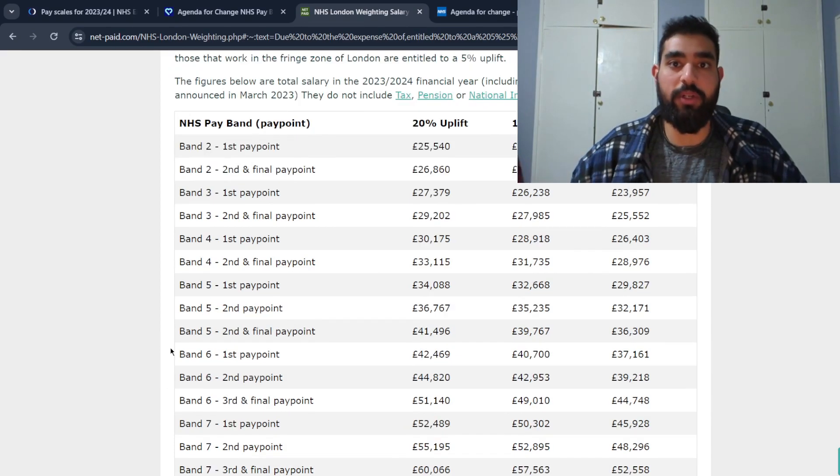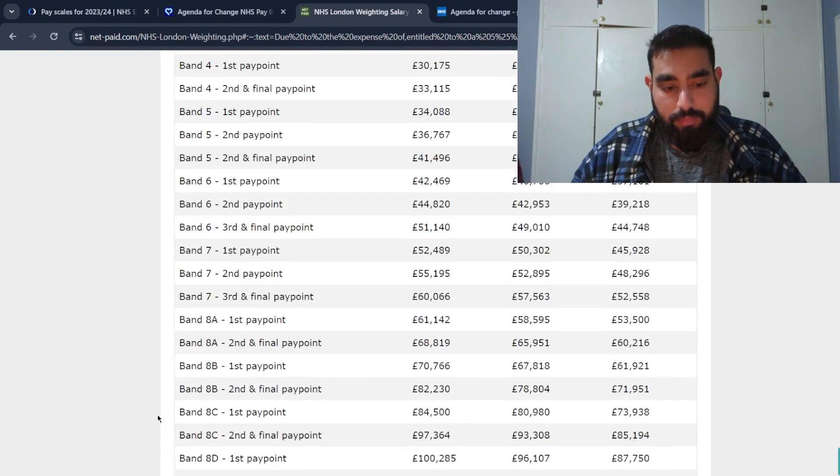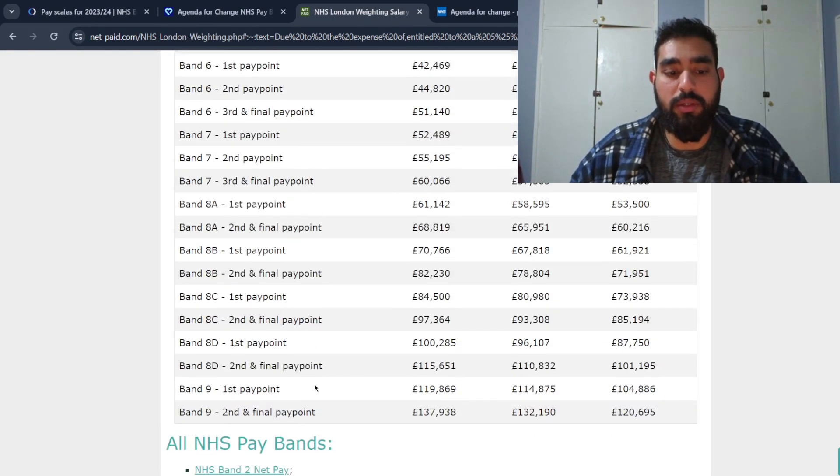If you decide to become a specialist biomedical scientist, you can enter band six at £42,469, and after a few years reach £51,140. For band seven advanced biomedical scientists, the top pay point in London is around £60,000. You can pause the video to look at the figures yourself, and I'll leave a link to the website in the description below.